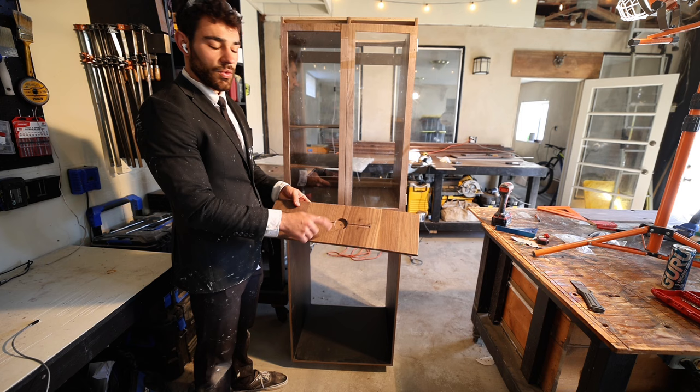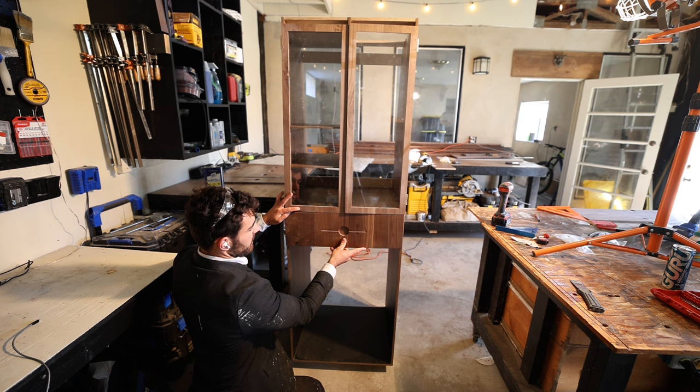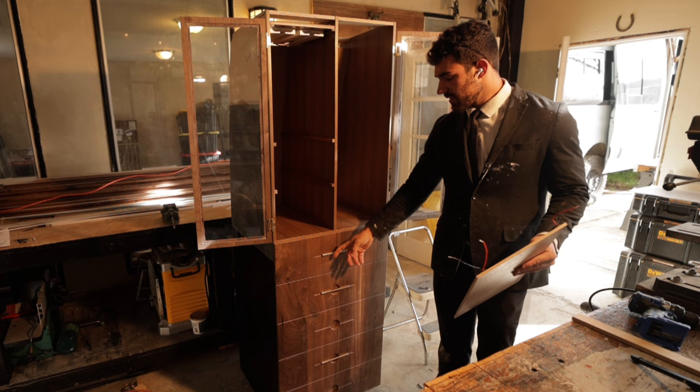These are the grain-matched drawers that continue all the way down — I have five of them — and this is going to start right here, with drawers all the way down. As you can see behind me, I've attached all of the drawer faces and started playing around with the handles.